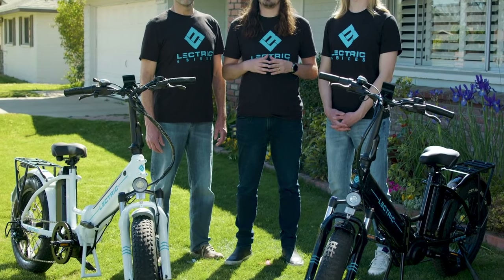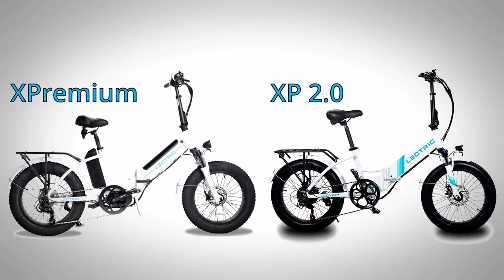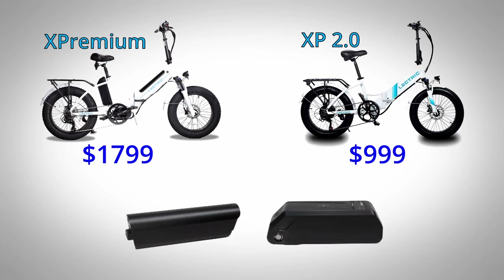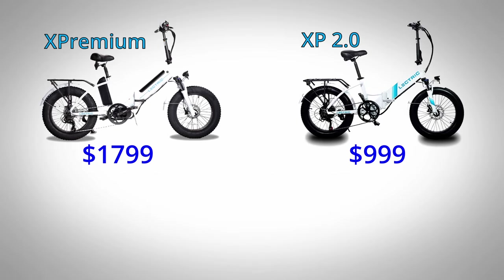Now let's talk about price. The XP 2.0 is a typical lower to mid-level e-bike with average quality components at $1,000. The XP Premium is marketed as a higher-end deluxe version at $1,800 — almost double the cost. They share most of the same parts, just better quality, and those prices add up. E-bike batteries are an expensive component, and the XP Premium has two. Mid-drive motors are also more expensive than geared hub motors, plus hydraulic brakes, upgraded fork, and premium headlight all add up quickly, especially with current component shortages raising bike part costs dramatically.